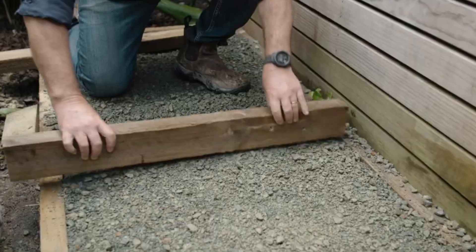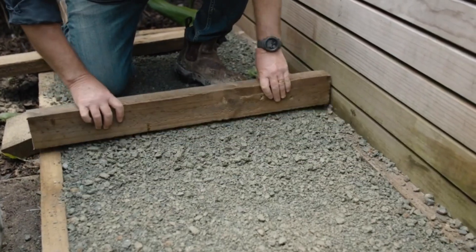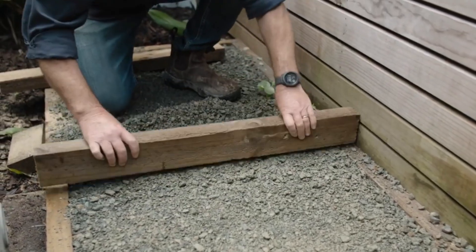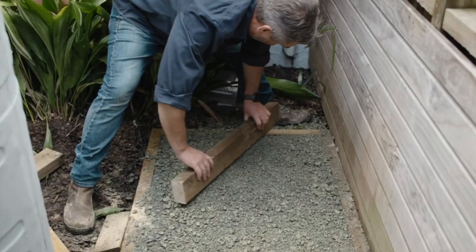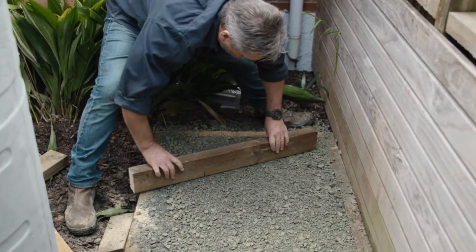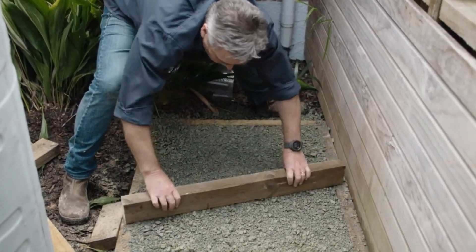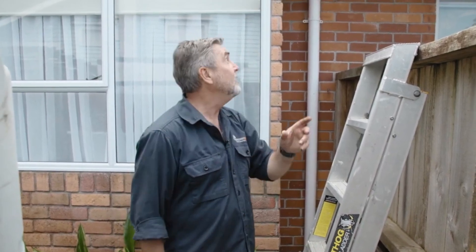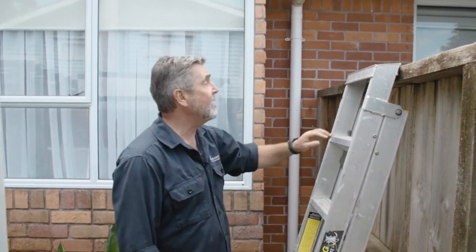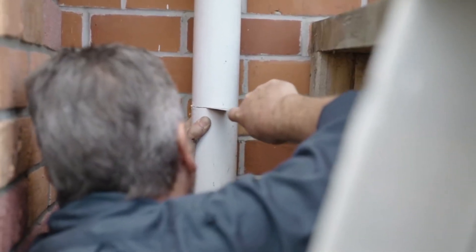Made from high-quality, UV-stabilized polyethylene, these tanks are durable, resistant to harsh weather conditions, and built to last for years. They are available in various sizes and colors to suit different needs and aesthetic preferences. One of the key advantages of Bayley Slimline Tanks is their efficiency in rainwater harvesting, helping homeowners reduce water bills and promote sustainability. The tanks feature molded-in fittings for easy installation and integration with existing plumbing systems.